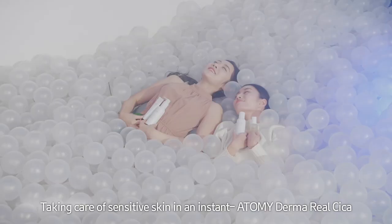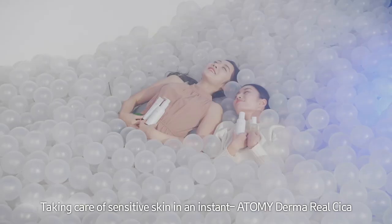Taking care of sensitive skin in an instant. Atomy Derma Real Cica. So nice. You come here often? This place is mine. Be fine. This place is your wife.